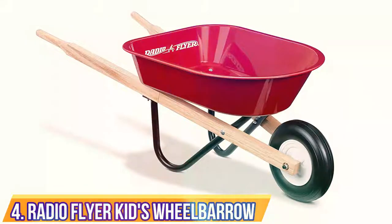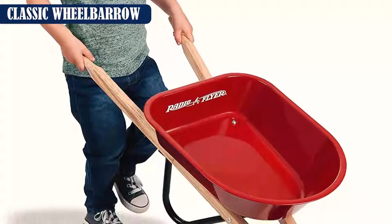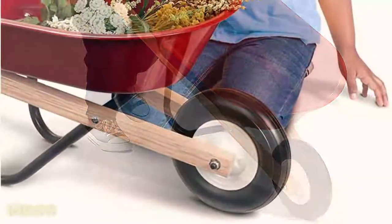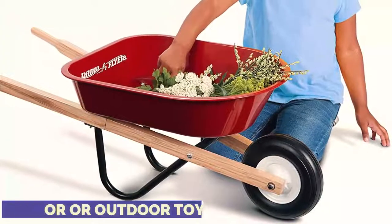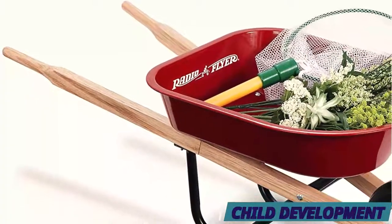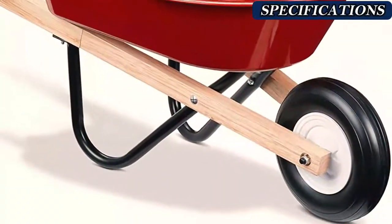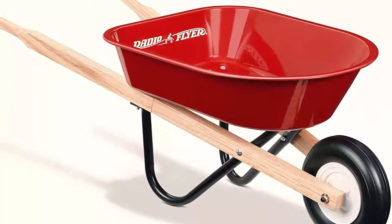Number 4: Radio Flyer Kids Wheelbarrow. What's more adorable than watching a child follow their parents around the yard with a tiny wheelbarrow of their own? We're hugely impressed with this model from Radio Flyer. The brand has been a household name for more than a century, most well-known for its classic tricycles and red wagons. The children's wheelbarrow includes a steel tray, a sturdy molded wheel, and solid wooden handles. It is ideal for children aged 3 and above, with no-scratch edges that withstand wear and tear.